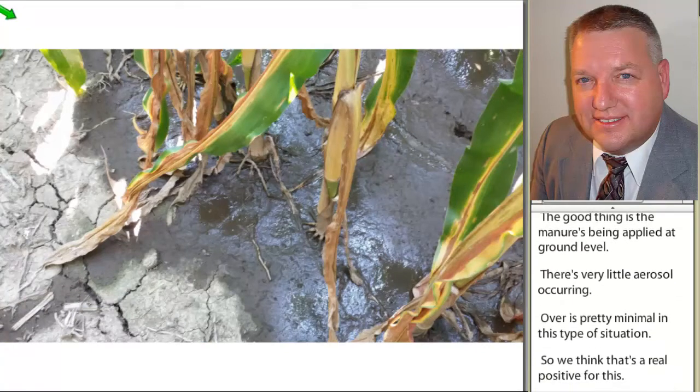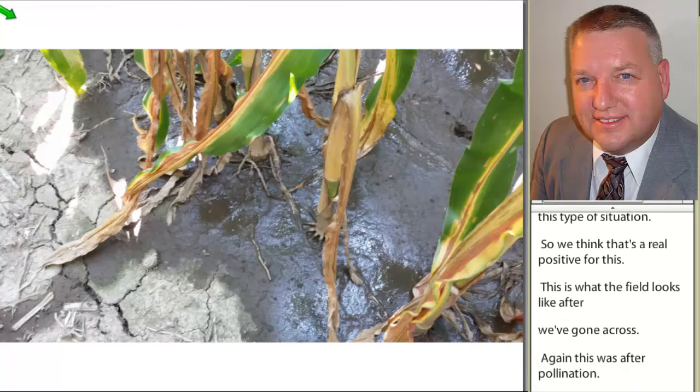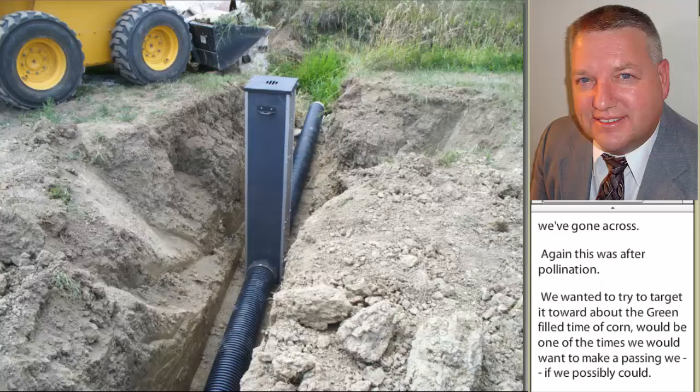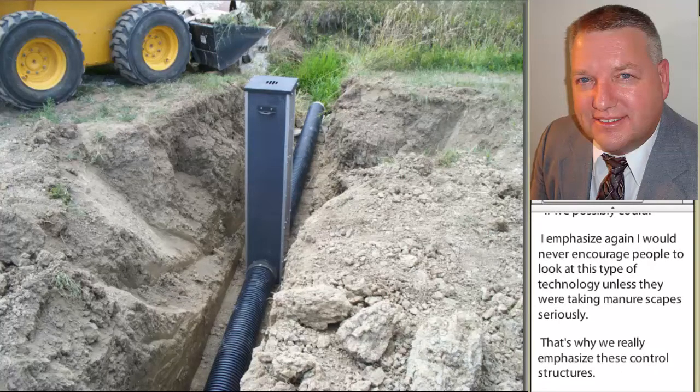This is what the field looked like after we did it across. This was after pollination — we wanted to try to target it toward about the grain fill time of corn as one of the times we would want to make a pass. But I'll just emphasize: I would never encourage people to look at this type of technology unless they were taking manure escapes seriously. That's why we really emphasize these tile control structures. We are very level and have a potential to utilize these types of devices — we can restrict the flow of moisture through them during manure application, and there are other great uses for them.